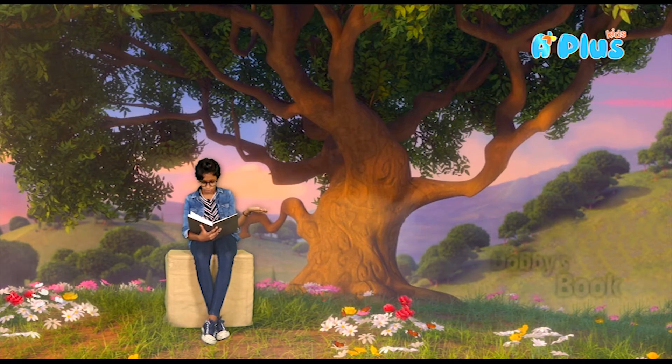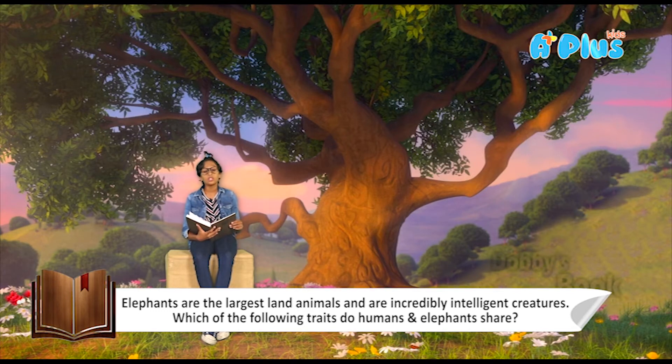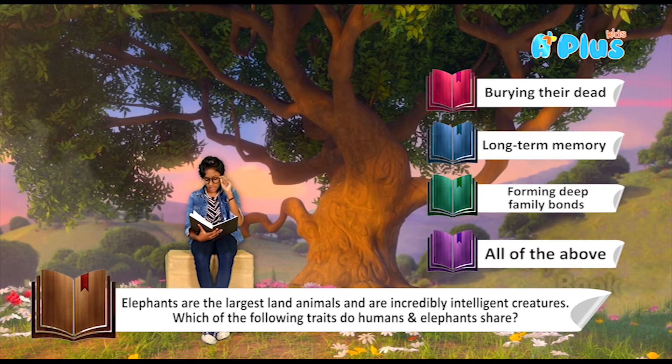Question number two: elephants are the largest land animals and are incredibly intelligent creatures. Which of the following traits do humans and elephants share? We have four options: option A, burying their dead; option B, long-term memory; option C, forming deep family bonds; and option D, all of the above.